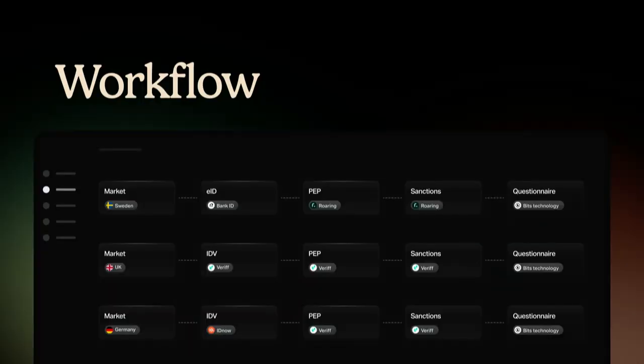When you're growing your business to multiple markets, instead of starting from scratch, searching for providers, and adding integrations one by one to each service provider, you can just copy-paste the flow you have on your core market and do that for all of your markets across Europe. The Bits Workflow Builder gives you access to all the data sources for each and every market in Europe.